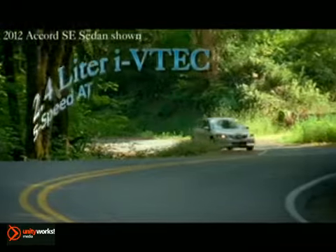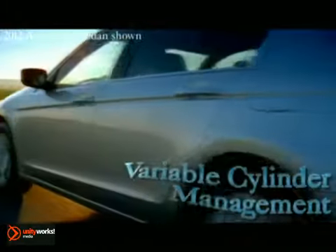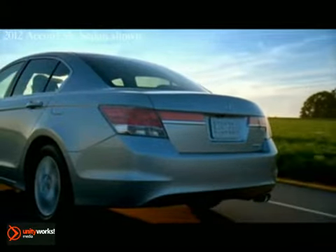Powered by a 2.4-liter iVTEC engine and a 5-speed automatic transmission, it roars ahead of the curve. With variable cylinder management technology and double wishbone front suspension, it provides brisk acceleration paired with amazing handling.